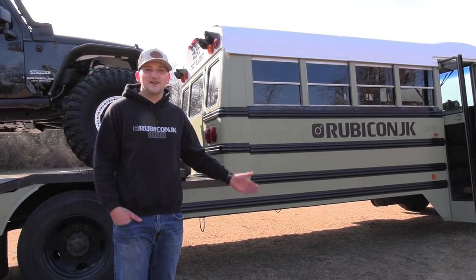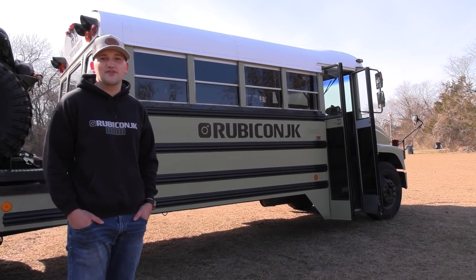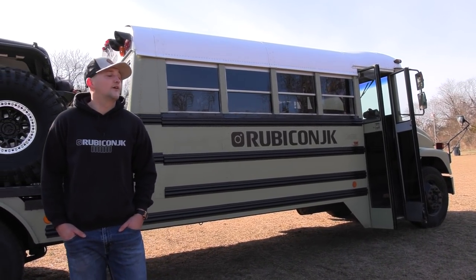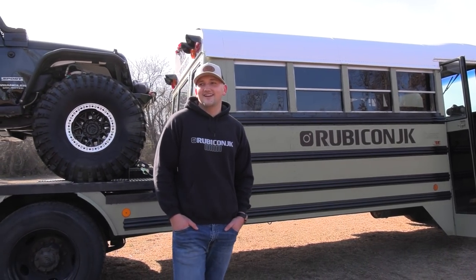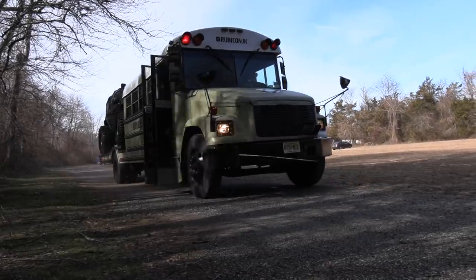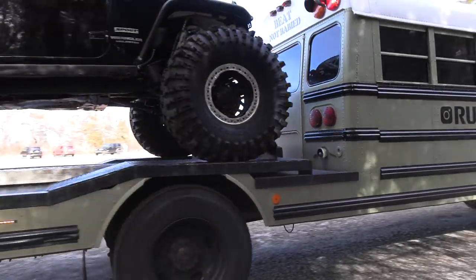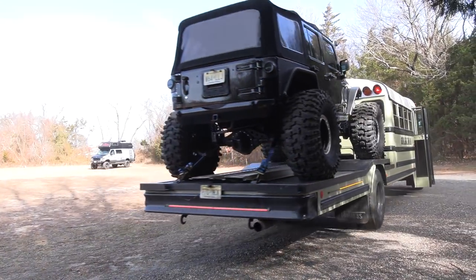My name is Troy and this is my 2001 Thomas Freightliner school bus. It has a Cat Diesel 3126 engine with an automatic Allison transmission. It's a pretty cool project — I use it to haul my Jeep Wrangler. I love going off-roading, so I needed a trailer, and this is the best idea I came up with. I'll give you guys a tour of the inside.